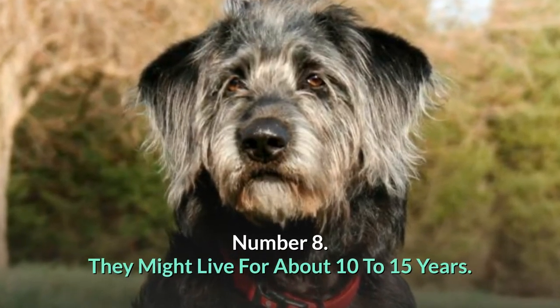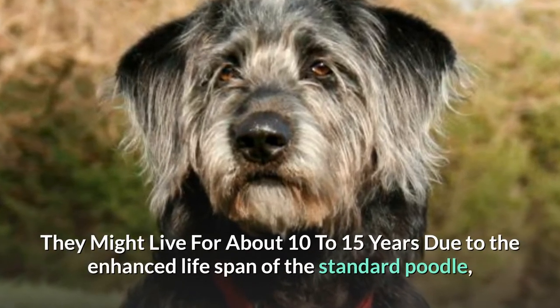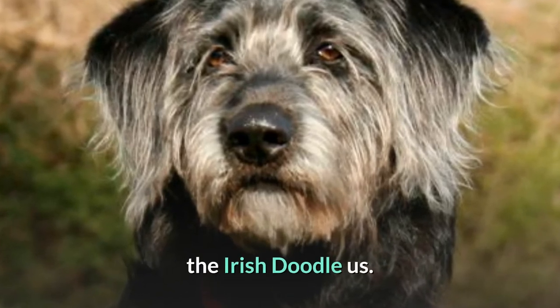Number 8: They might live for about 10 to 15 years. They might live for about 10 to 15 years due to the enhanced lifespan of the standard poodle, the Irish Doodle.